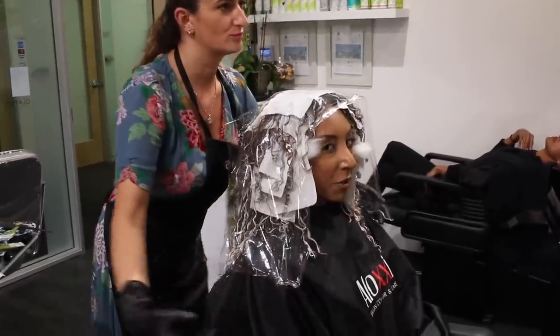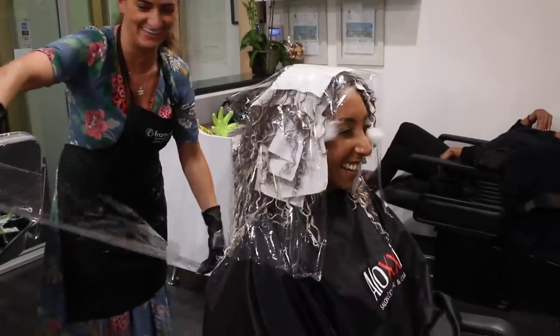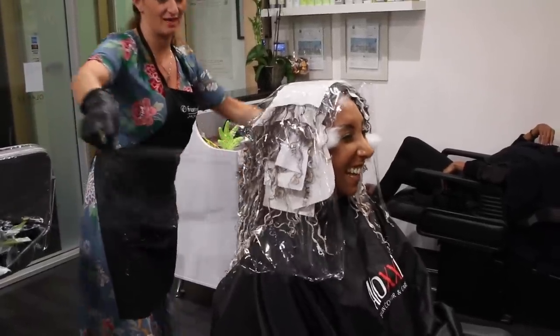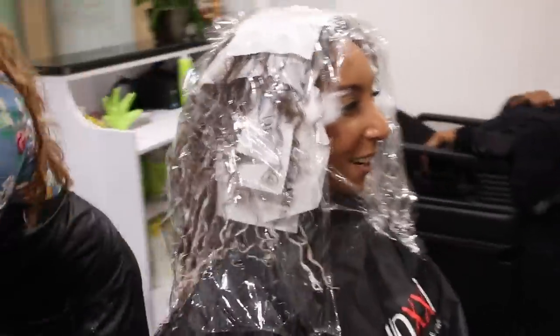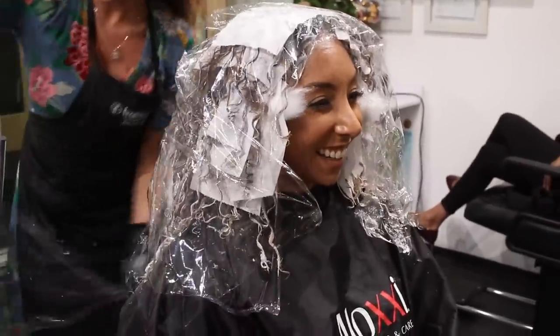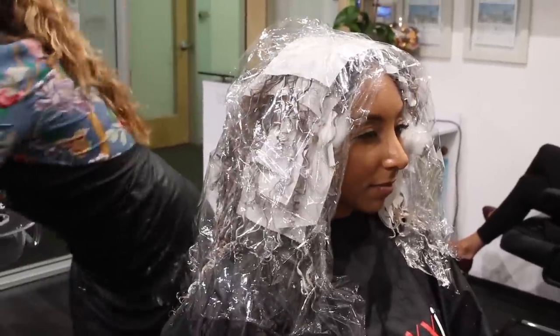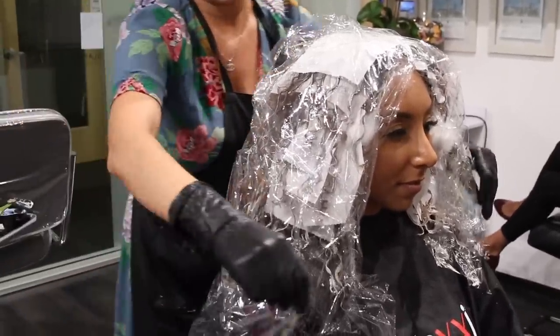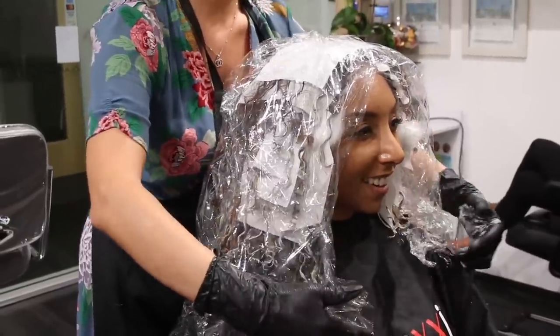You know when you don't want your food to fly out all over the place in the microwave, and you put some saran wrap over it? Are you ready for the microwave? The technique you just witnessed is called pintura. When you get pintura highlights, that's not the name of the color but the technique of painting your curls — specifically selecting which curl she wanted to paint. No foils, no extra heat. She just wrapped me up like some leftover food.